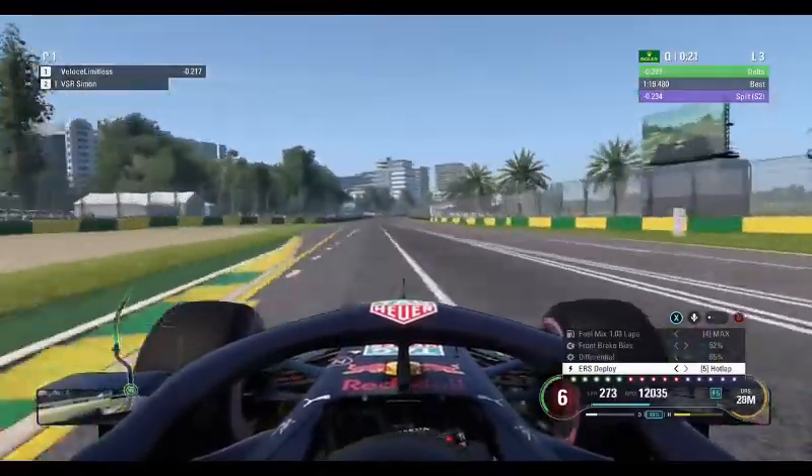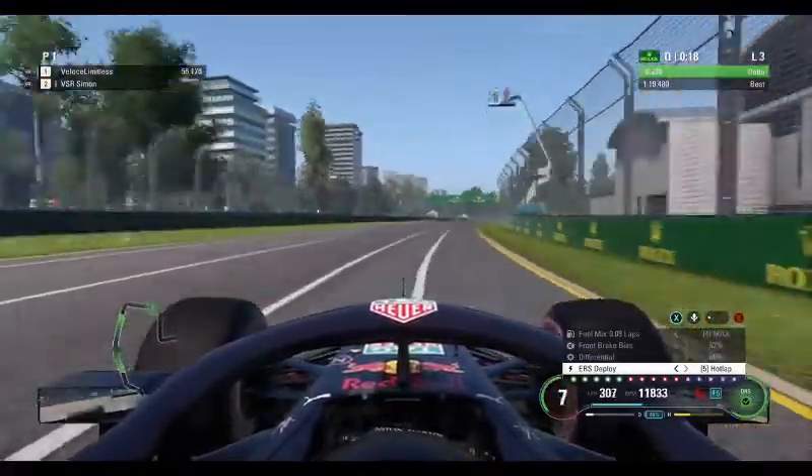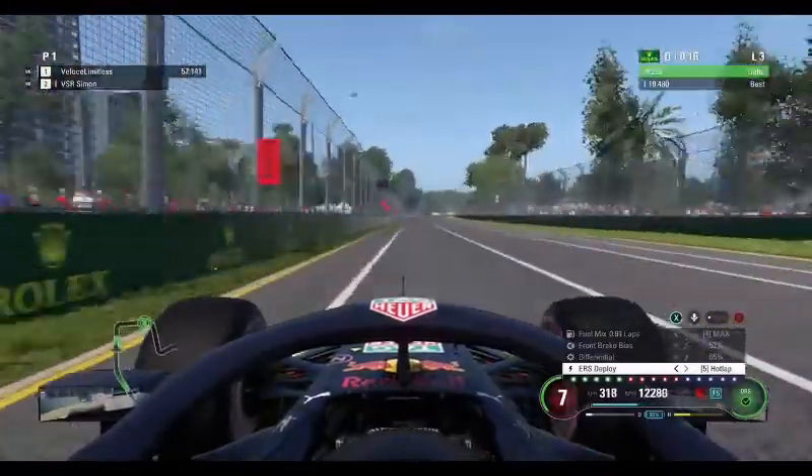6th gear on the limit through there — his name might be Limitless but it looked close to the limit, I'm telling you. Now down towards turn 13.